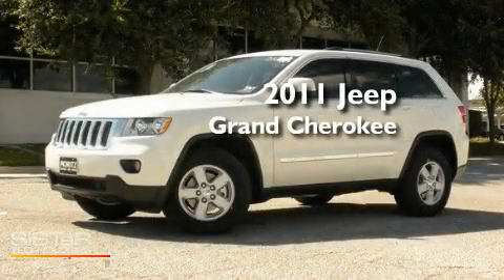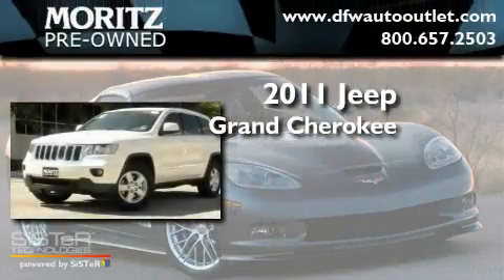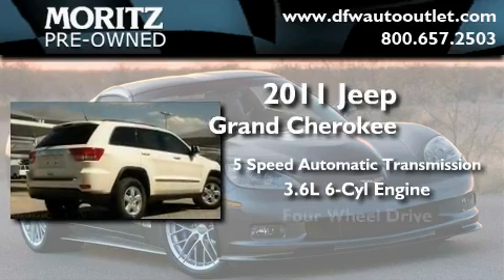This is a brand new 2011 Jeep Grand Cherokee. This crossover has a 5-speed automatic transmission, a 3.6-liter V6, and 4-wheel drive.